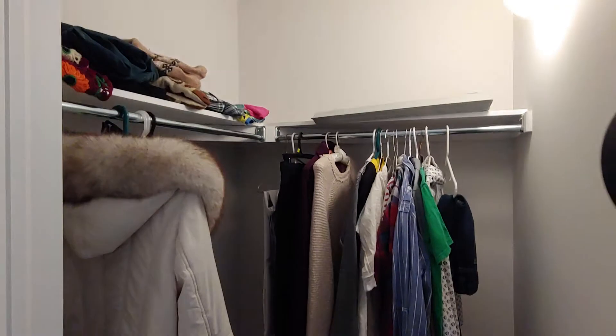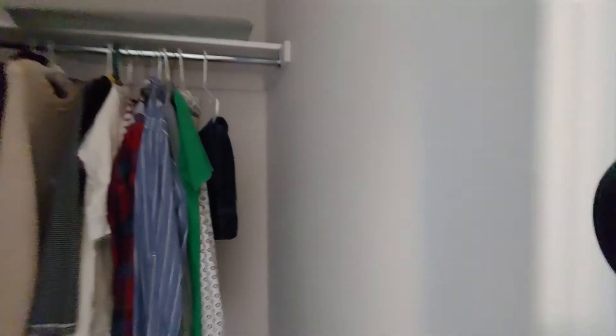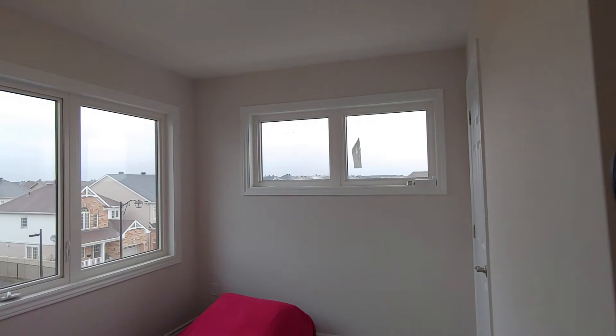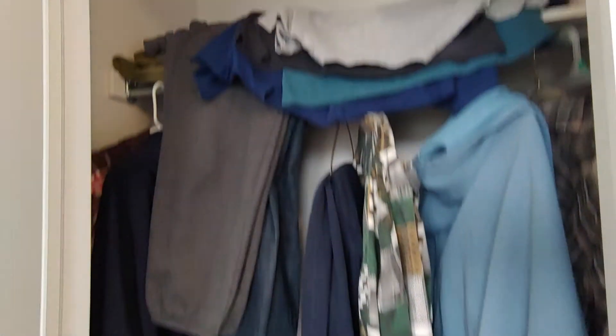Here's the walk-in closet in the master bedroom. The secondary bedroom is very bright — it has two windows and a good-size closet.